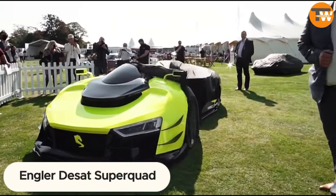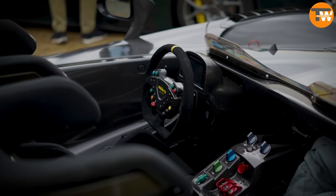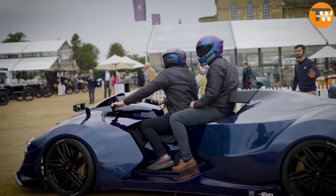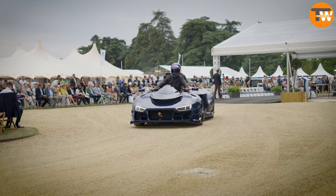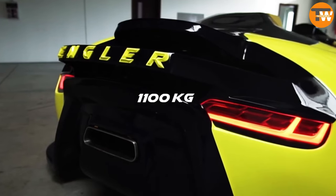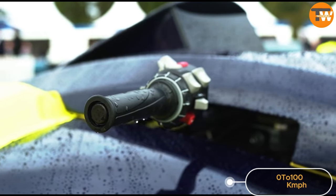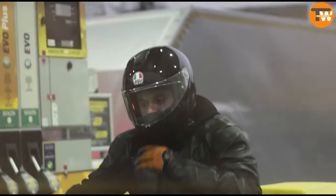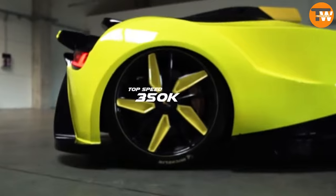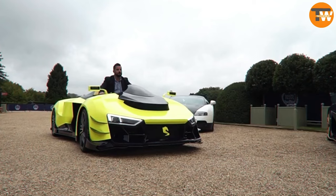Engler Superquad: Behold the Engler Superquad, a vehicle from Slovakia that goes beyond the extraordinary. This isn't just an amphibious boat — it's a quad, though some reviewers lean towards labeling it a sports car. Packing a punch with 1,100 horsepower and a curb weight of 1,100 kilograms, this quad zooms from 0 to 100 kilometers per hour in a mere two and a half seconds, hitting a jaw-dropping top speed of 350 kilometers per hour. Fueled by a 5.2-litre V10 engine, the creators confidently claim a fusion of supercar speed and superbike intuitiveness.